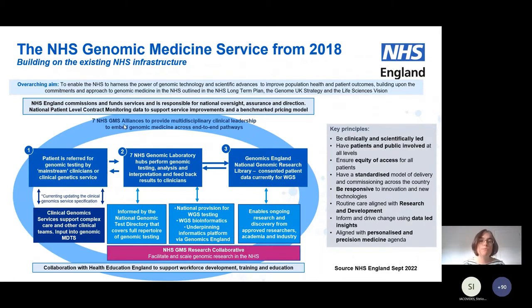The Genomic Medicine Service Alliances map to the genomic laboratory hub areas and perform clinical leadership and engagement activities across those areas. In your own clinical areas, you may come across GLH or genomic laboratory hub staff based in labs, looking after testing and delivery of the genomic test directory. You may also come across the GMS alliances delivering initiatives promoting adoption of genomics across the system, with NHS England commissioning the service. The aim is to ensure a joined-up, standardised, scientifically and clinically led service that provides equity of access for patients according to their need.